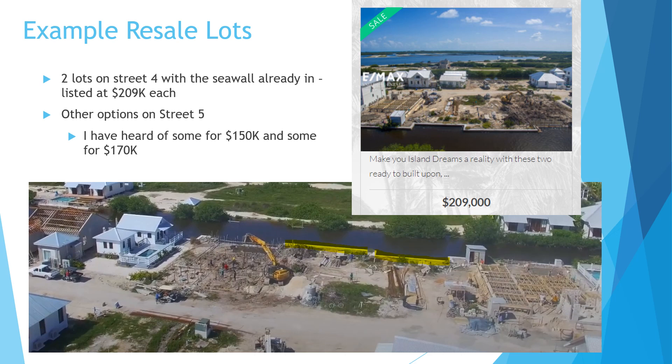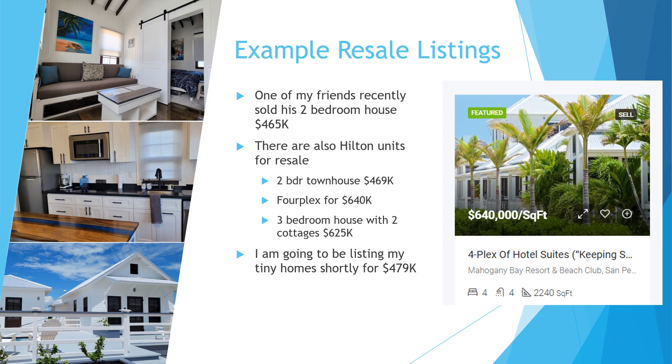You're also surrounded by Hilton units on this street and across the canal, so the community will be well maintained. Another option is on Street 5 — there are two lots listed at $170,000 and I've heard of a couple for $150,000, so those can be more affordable. The lots at $209,000 on Street 4 already have the seawall in, which costs about $25,000 to do, so factor that in when comparing prices. On the completed homes side, there's a two-bedroom townhouse listed at $469,000, a fourplex at $640,000 (four keeping suites), and a three-bedroom house with two garden cottages at $625,000.